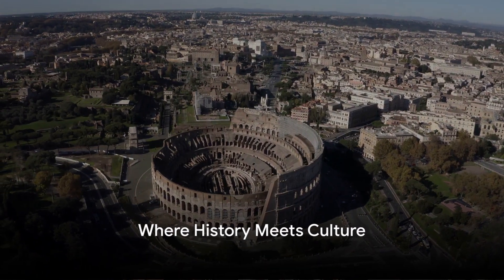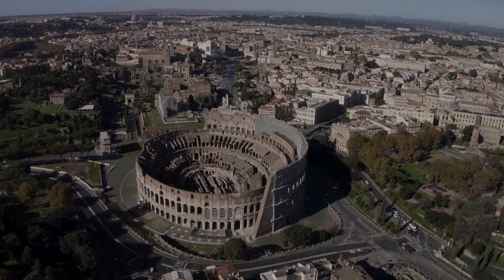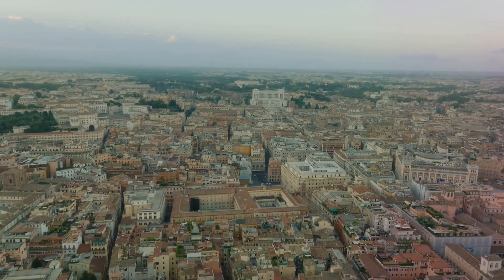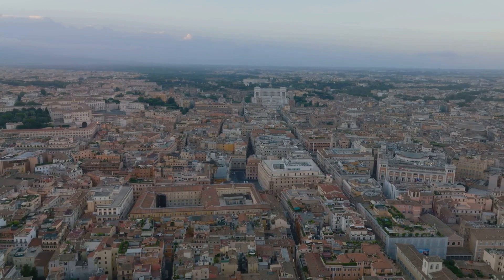Imagine a city where the echoes of ancient history blend seamlessly with the vibrant pulse of modern life. Welcome to Rome, the Eternal City. Born in 753 BC, Rome has stood the test of time, witnessing the rise and fall of one of the most powerful empires in history.